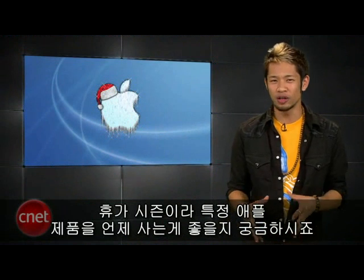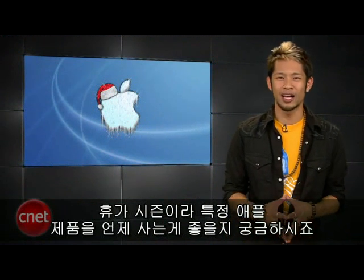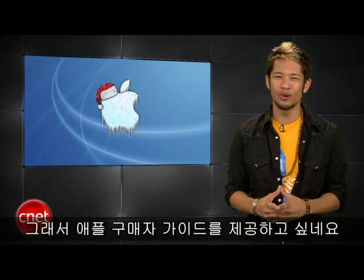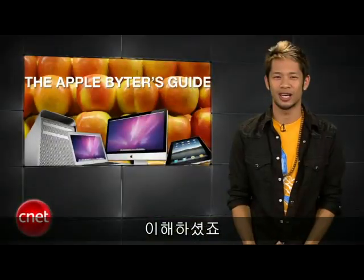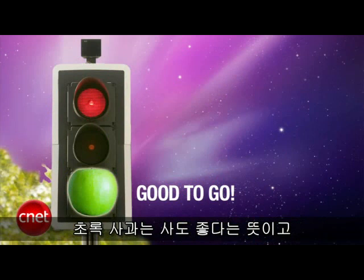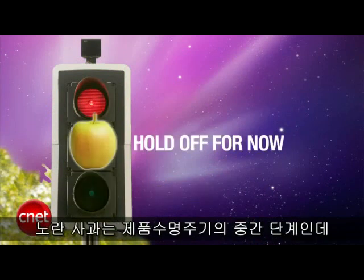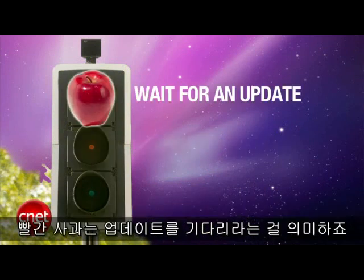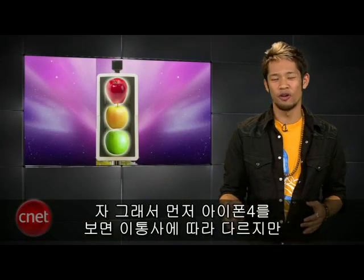It's the holidays and you probably want some real good advice about when is a good time to buy a specific Apple gadget. We get tons of emails about it, so we want to give you the Apple Buyer's Guide — or what we like to call here the Apple Biter's Guide. We have three apples: green means it's good to go, yellow means it's in the middle of its product life cycle so it's okay but it might be worth holding out a little longer, and red means wait for an update soon.